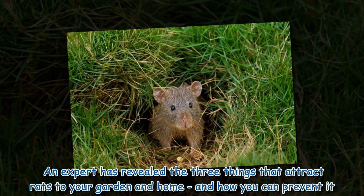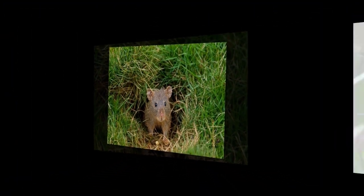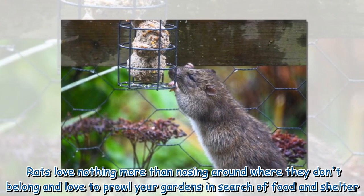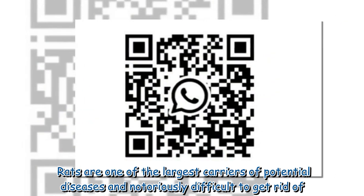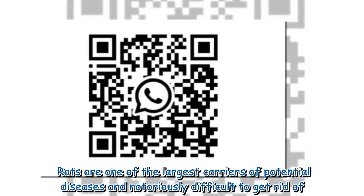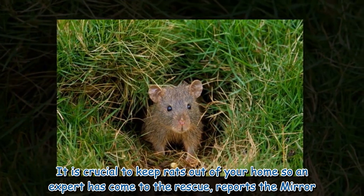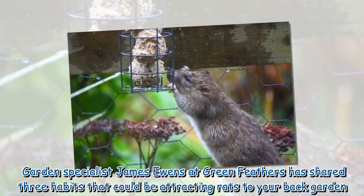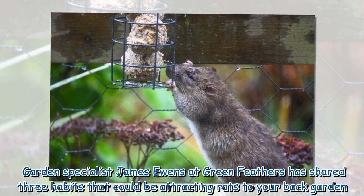An expert has revealed the three things that attract rats to your garden and home, and how you can prevent it. Rats love nosing around where they don't belong and prowl gardens in search of food and shelter. They are one of the largest carriers of potential diseases and are notoriously difficult to get rid of. Garden specialist James Ewans at Green Feathers has shared three habits that could be attracting rats to your back garden.